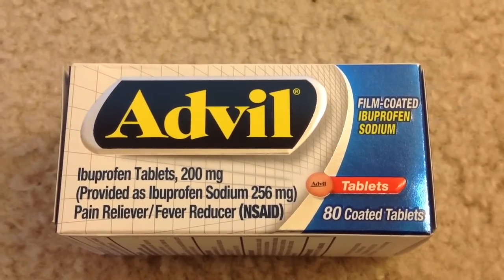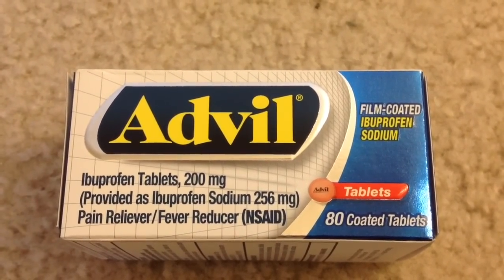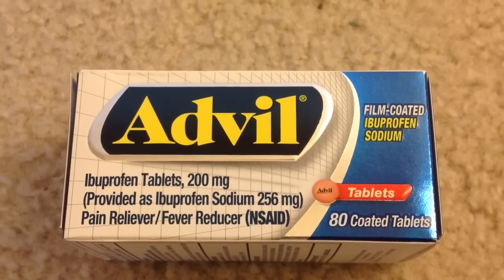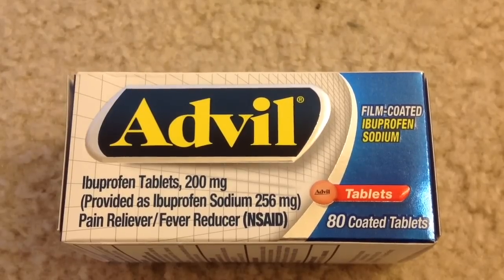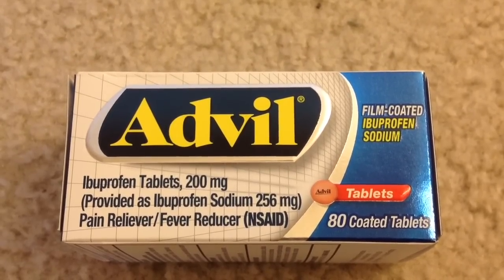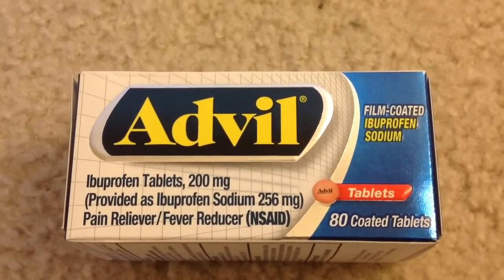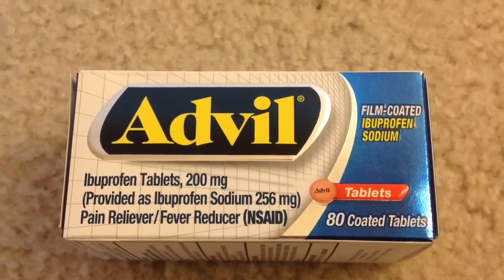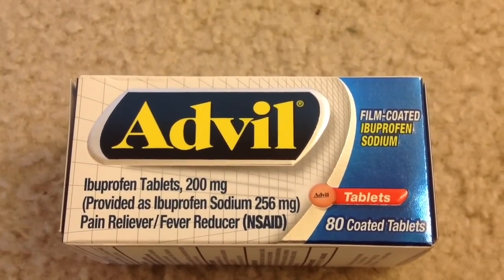Select Advil film-coated tablets, 80 count, are on sale for $8.99 each. We have a $3 manufacturer coupon from the Red Plum insert, or the same coupon from redplum.com. I also got a $3 Advil coupon from the CVS Redbox Mission Plus, and I had a $2 off an $8 Advil purchase CVS CRT coupon. After all those coupons, I paid $0.99 at CVS.